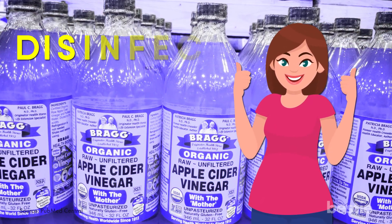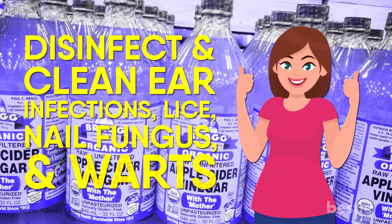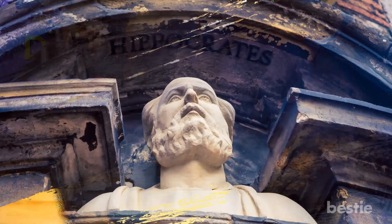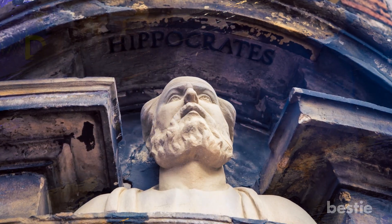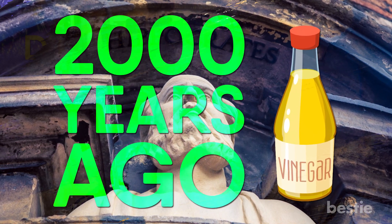people have used vinegar to disinfect and clean ear infections, lice, nail fungus, and warts. In fact, vinegar has been so popular as a disinfectant that the father of modern medicine, Hippocrates himself, used vinegar to clean wounds. This was some 2,000 years ago.